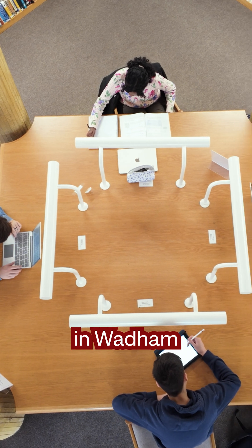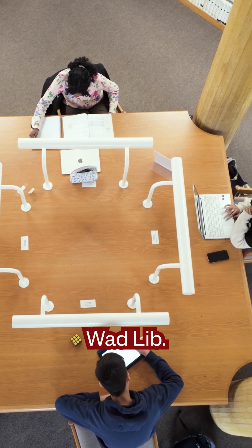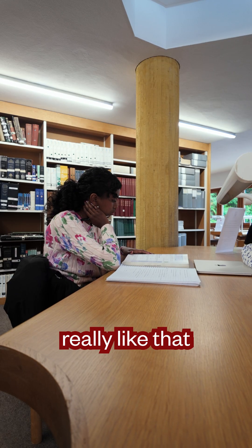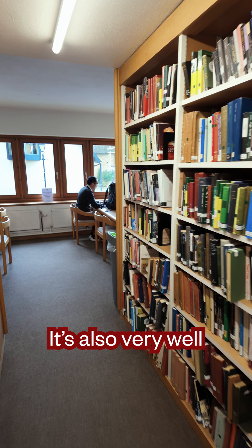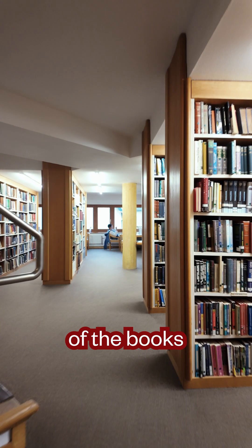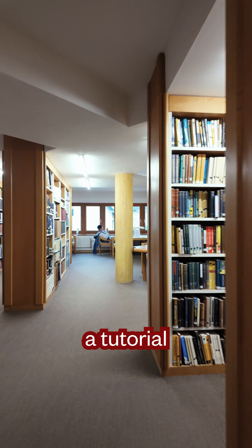My favourite place to study in Wadham is the Wadham library, which we call Wadlib. It's a really lovely space and I really like that it's open 24-7. It's also very well stocked, so you'll be able to find the majority of the books you need to complete a tutorial sheet from it.